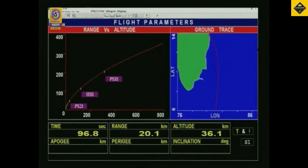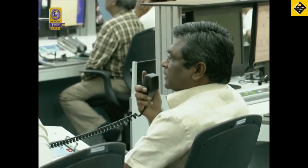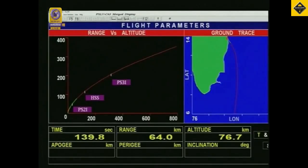We are very close to the first stage separation now. The second stage performance is underway. Allege rockets, which provide positive thrust to the vehicle during the transition from the solid to liquid stage, have also been achieved successfully.